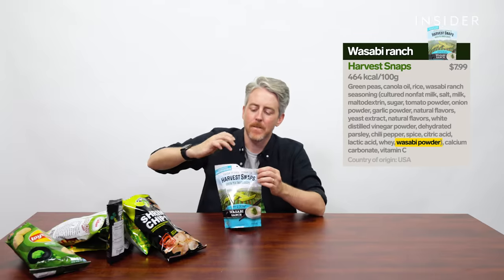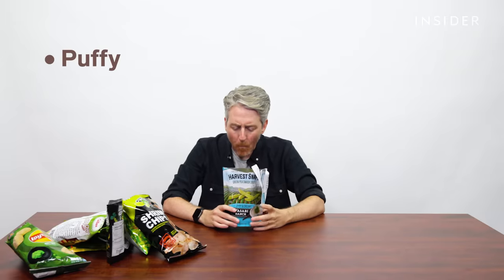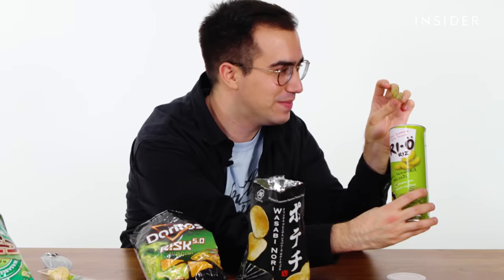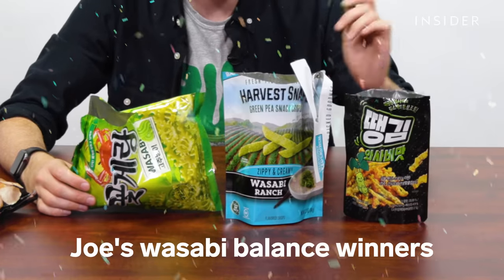I don't even taste wasabi in these little puffs. I mostly get sweetness from those. There is definitely some wasabi, but not particularly hot. Out of all of these, as far as wasabi balance, I like these. Great balance with the wasabi — they added it in perfectly. It's very good. Crackers and seaweed coming up next.